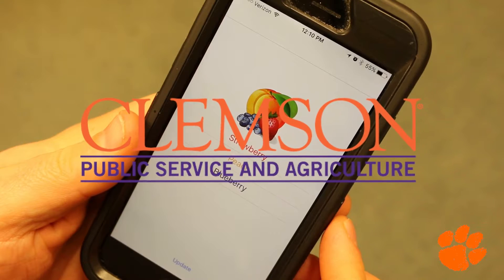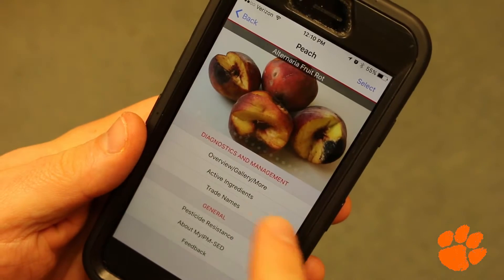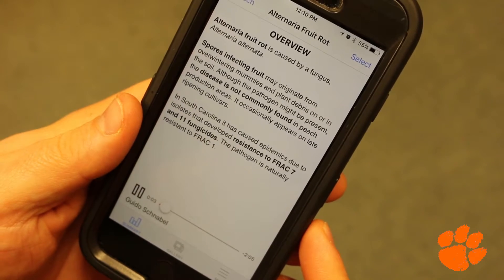Fruit growers can now fight insects and disease from the palm of their hands with technology developed at Clemson University. My name is Guido Schnabel and I'm a professor at Clemson University in South Carolina.